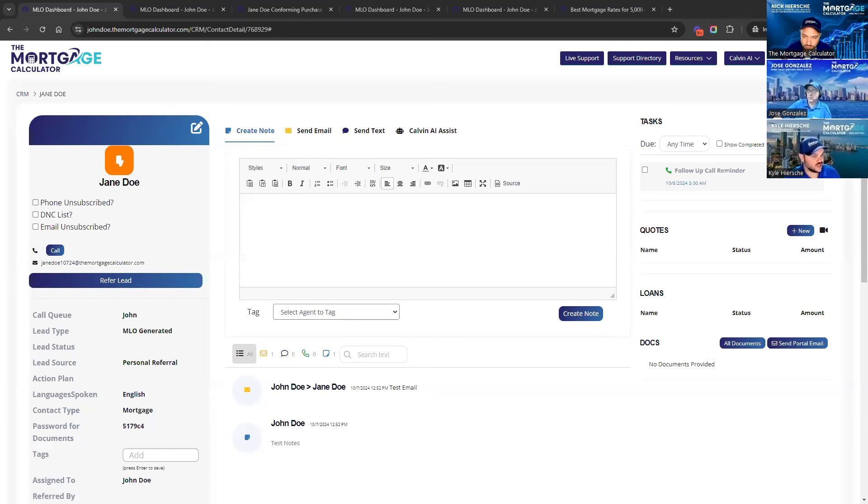Just to show you our CRM — just like any other CRM, you can take notes, send email, send text, but you can also click a button to have our AI assistant do that for you. You can set reminder tasks for yourself, put people on action plans and drip campaigns to automatically text and email them on your behalf over time. But what really sets our system apart is our quoting system.